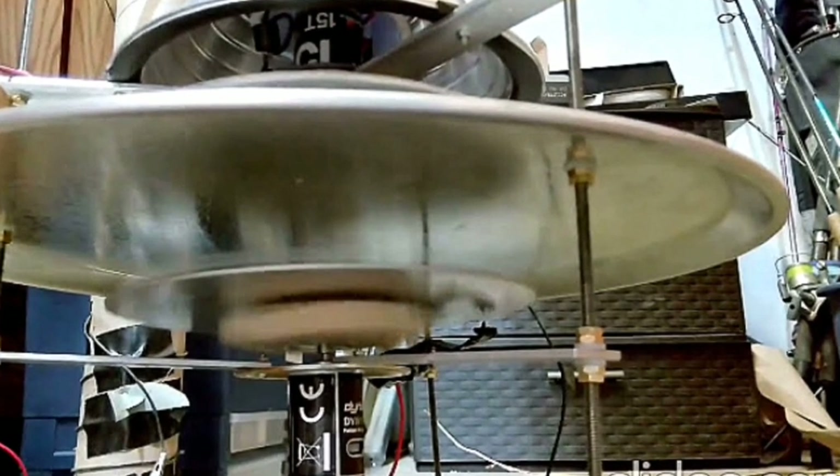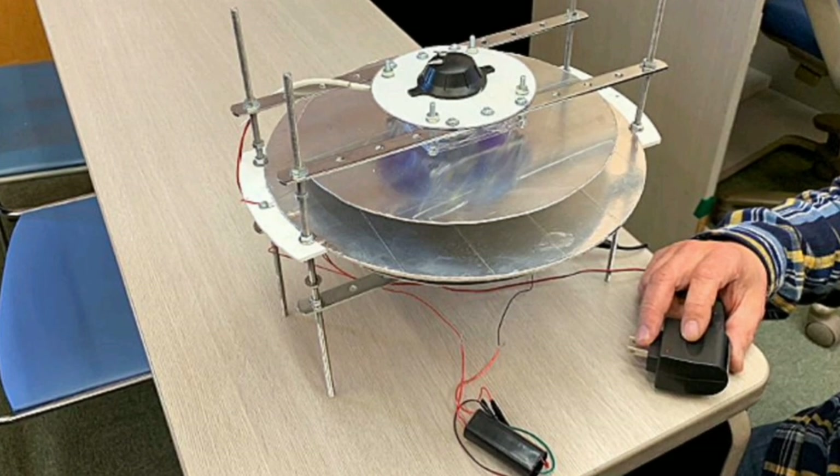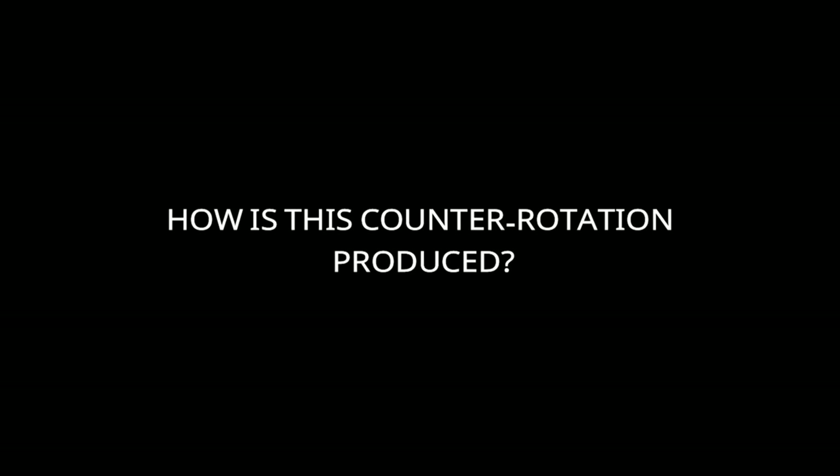We actually know how to get this phenomenon on the gravifier — we use motors on the buff disks. But when it comes to the OTC-X1, this phenomenon gets a little bit different, because the outer part of the craft doesn't get powered by a motor to start moving. So the question here is: how is this counter-rotation produced? So let's take a look.